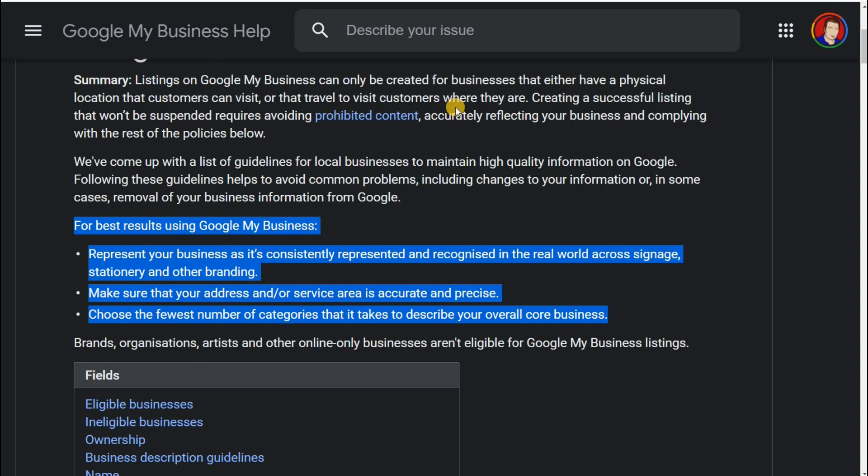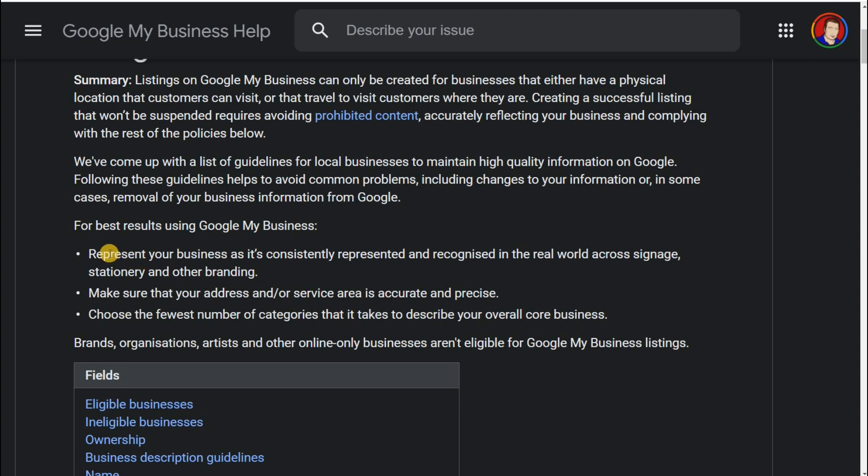It's as if you've asked Google — Dr. Google, what is it that you're requiring? And as you read through, they tell you what they want. For the best results, represent your business as it's consistently represented and recognized in the real world — across signage, stationery and other branding. This avoids keyword spamming by making your business title fitting with what it actually is. Your business title should be a real-world title. Make sure your address and service area is accurate and precise, avoiding PO boxes and trying to overextend your service area.